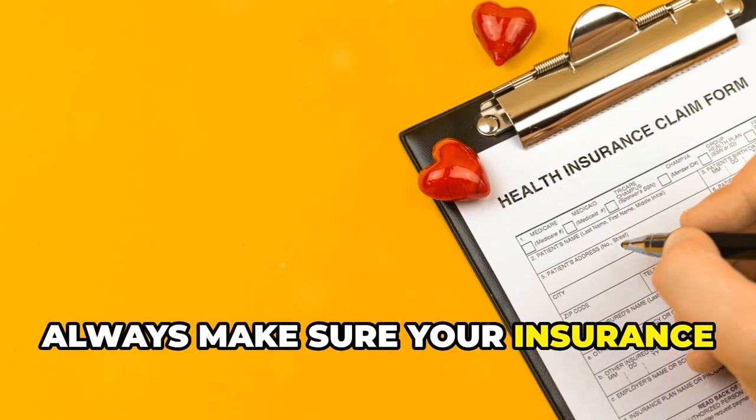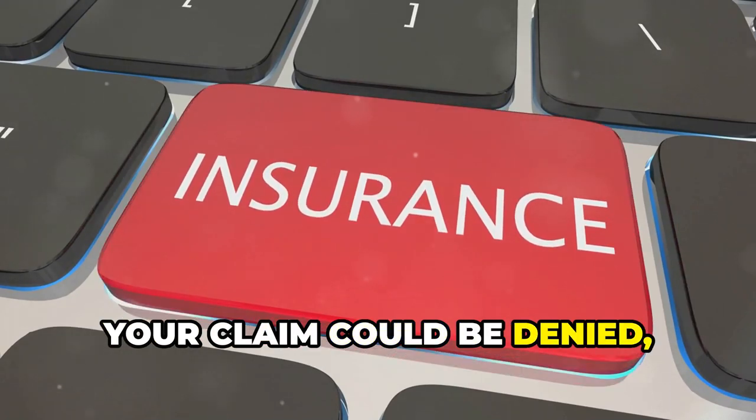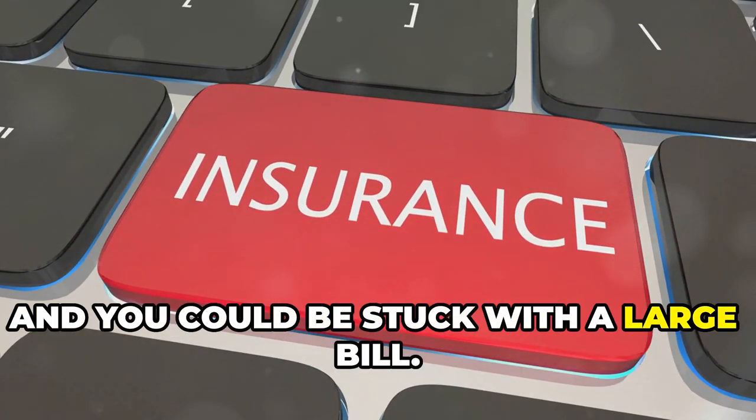Always make sure your insurance information is correct on your bill. If your insurance information is wrong, your claim could be denied and you could be stuck with a large bill.